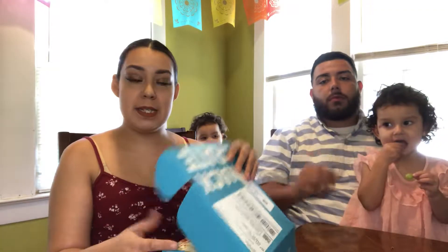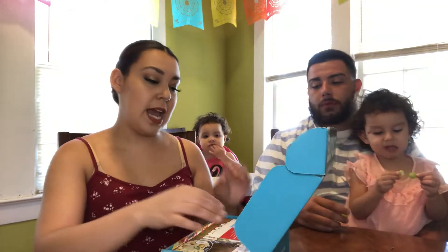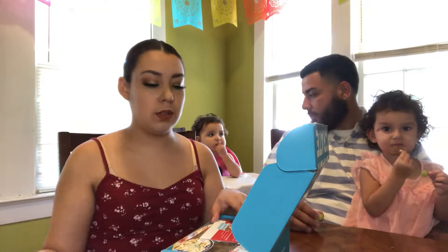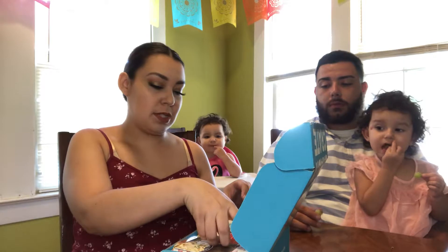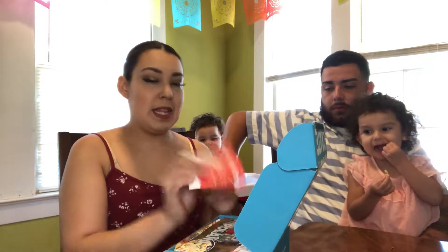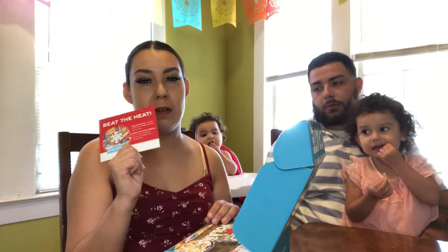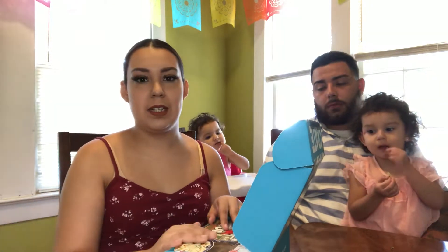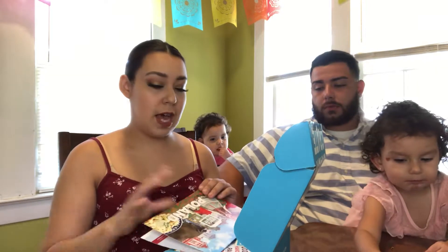We're going to open this up and see where it's from, because what Snack Crate does is it gets you snacks from different parts of the world, and I believe this one was a mystery box, so we don't even know what we got. It says 'Beat the Heat' — it gives you advice to put your box in the refrigerator for at least two hours because it's outside when they deliver it and it's been hot and things can be melted. So we did do that.